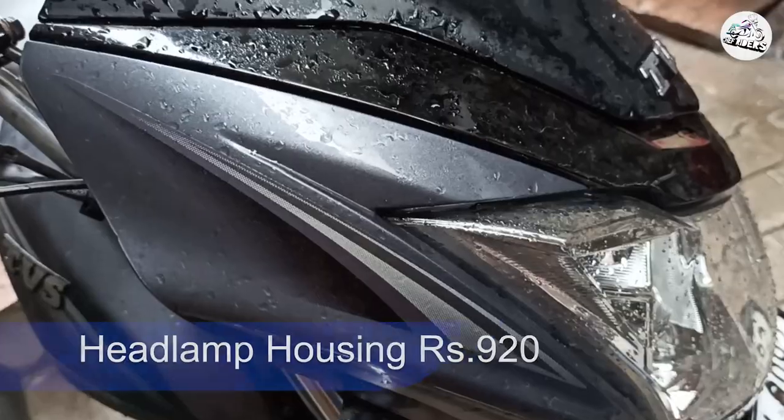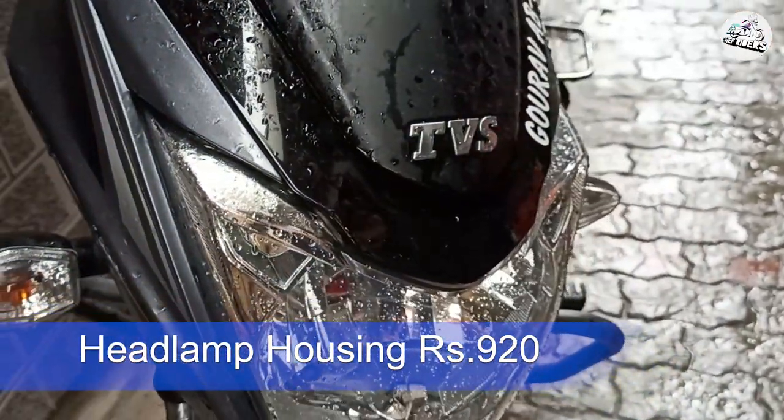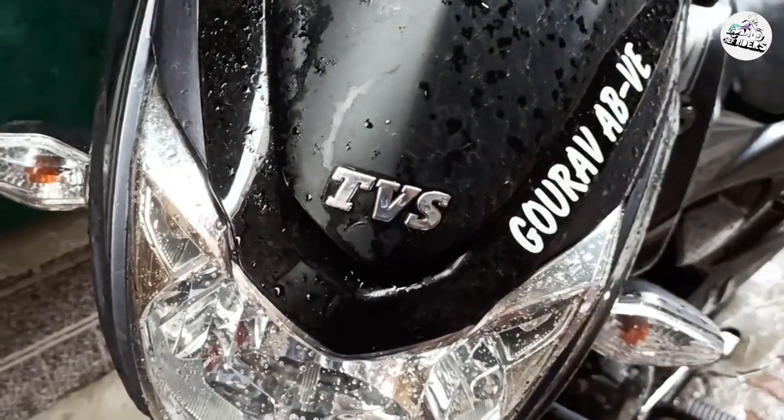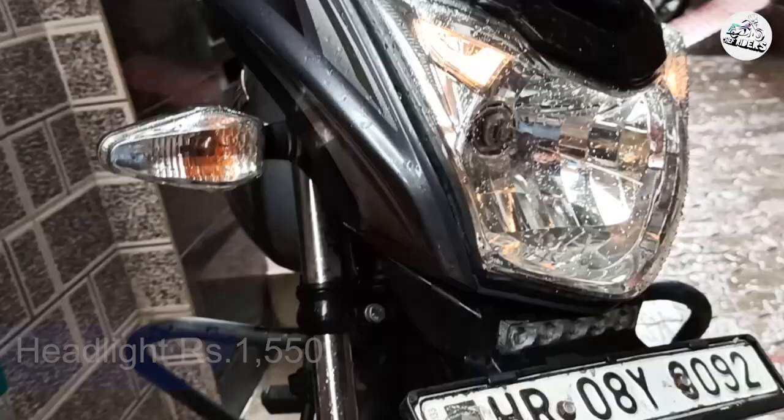Next aa jaati hai aapki headlamp ki housing. Headlamp uske andar included nahi hai, headlamp ki costing alag hoti hai. Housing ka matlab hai baahir ka jo part hota hai aur upar jo black wala part hai — yeh dono combined hain. Iski costing hai aapki 920 rupees, jo ki theek hai kyunki aap regular basis par use nahi todte. Aftermarket mein 500-600 rupees mein mil jaati hai, but genuine quality ke hisaab se 920 rupees justified hai.